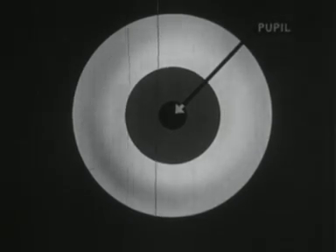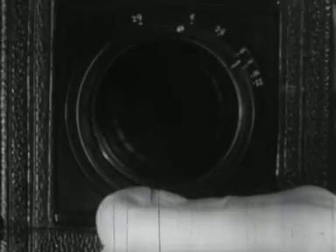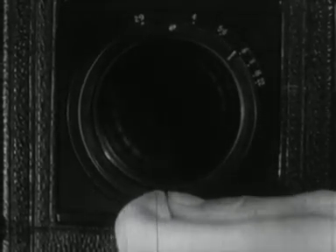The pupil is surrounded by a coloured band known as the iris, which by adjusting itself to the varying intensity of light, alters the size of the pupil. This too has its counterpart in the camera. The variable lens diaphragm controls the amount of light passing through the lens.